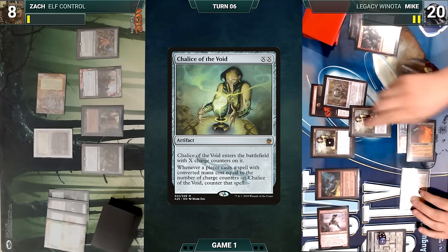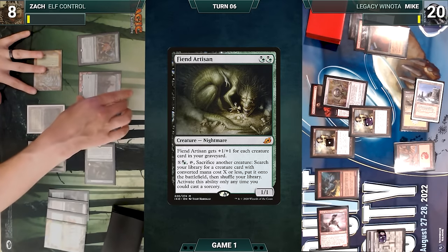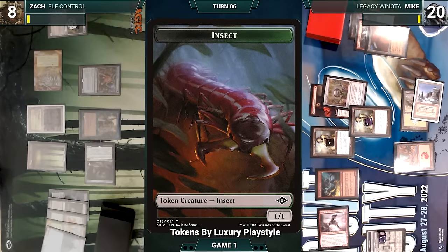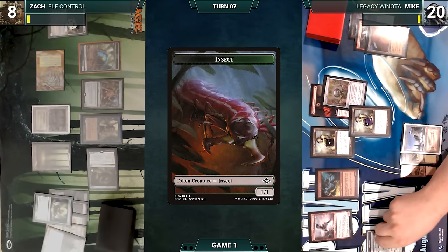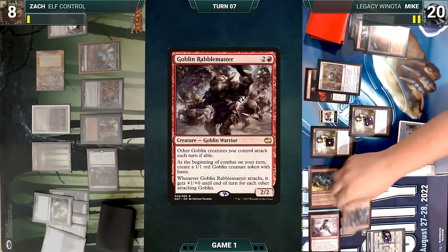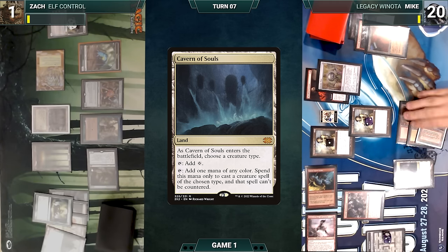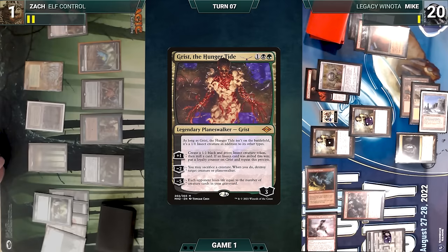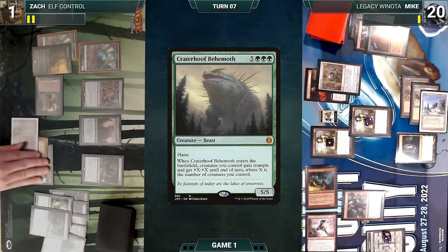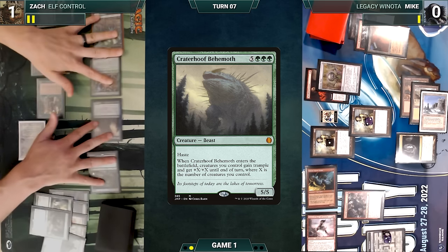Mike plays a Mountain, sacrificing City of Traitors. Zach draws, plays a Forest, activates Fiend Artisan where X equals three sacrificing Allosaurus Shepherd, and fetches Grist the Hunger Tide onto the battlefield. He activates Grist's first ability, milling Green Sun's Zenith and creating a 1/1 Insect, then passes. Mike ventures into the Stash, creates a Treasure, draws, and attacks with both creatures. Adventurer triggers — Mike exiles Goblin Rabblemaster off the top. In his second main phase he casts Goblin Rabblemaster from exile and plays Cavern of Souls naming Human. Zach activates Grist's first ability, mills Fiend Artisan and creates an Insect, then casts Noble Hierarch and Craterhoof Behemoth. Behemoth enters — Zach's creatures get +7/+7 and trample. He attacks Mike with everything, killing him, and Zach wins the game.